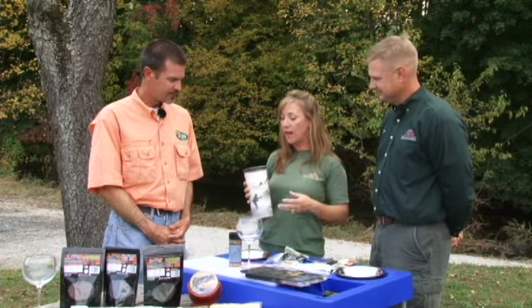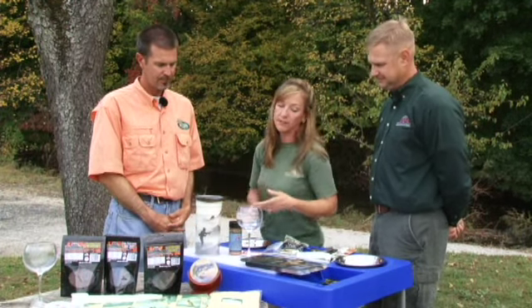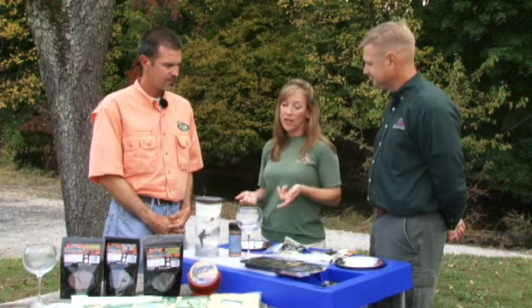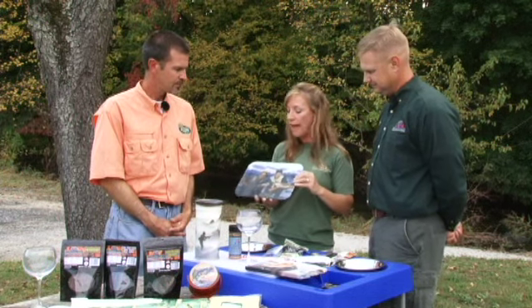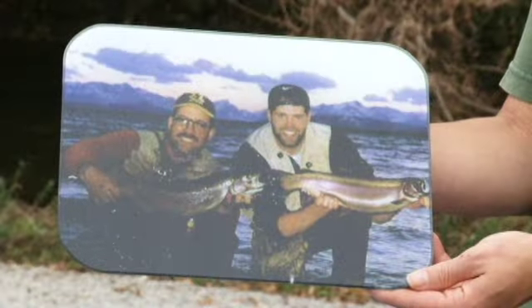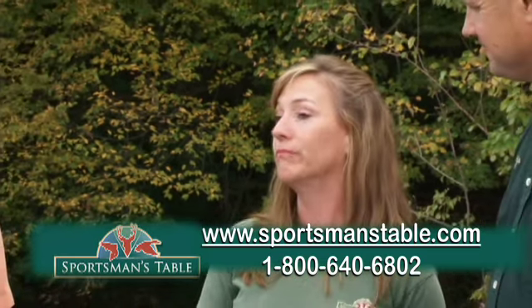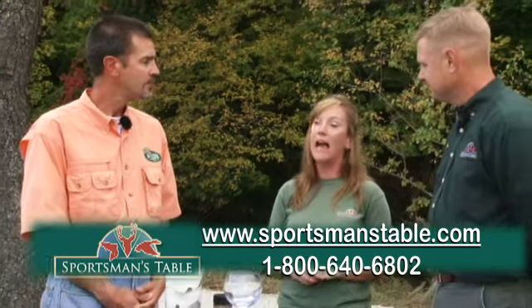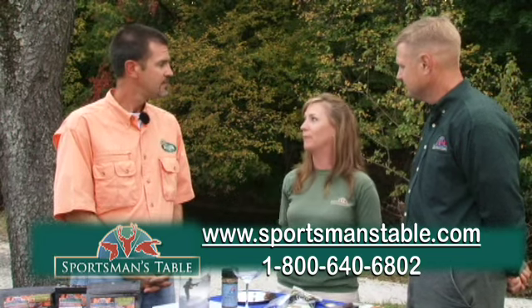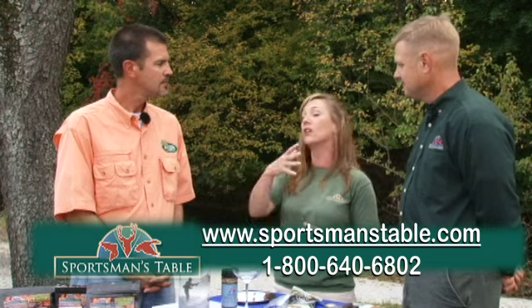The majority of our stuff is made in the US. We really try to support US manufacturers and US artists — that's very important to us. For gift baskets or gift items, we have personalized photo gifts. We have tempered glass and also Pennsylvania bluestone. Our website is sportsmanstable.com. We have a lot of hunting and fishing products on there, plus recipes for fish and game, and a photo gallery where you can submit a picture and tell us about your adventure. You can share a recipe, print your recipes, and also shop online.